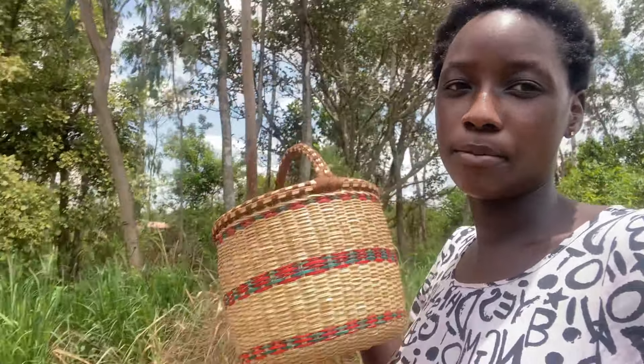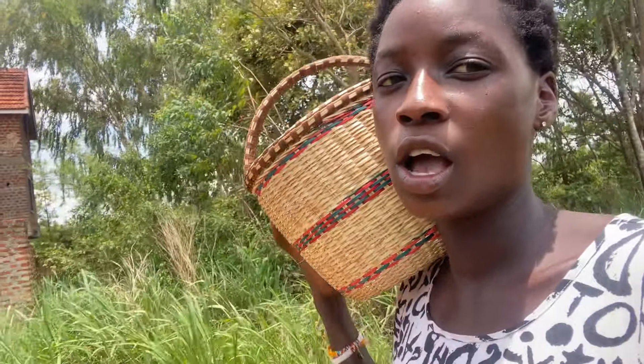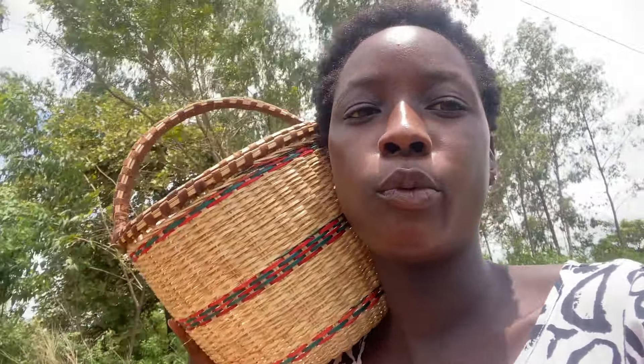I'm going to show you what we use — this is the original African basket. It's normally used for buying, for shopping food stuff, for putting our food stuff in the house, and if you're going to shop, we use it for shopping. So let's go and shop!